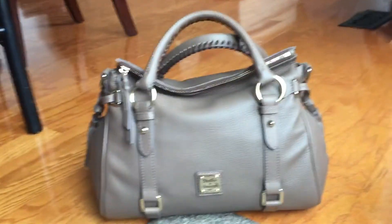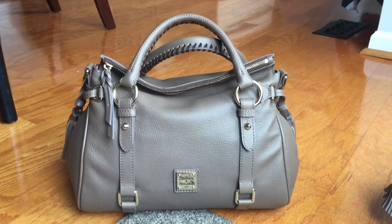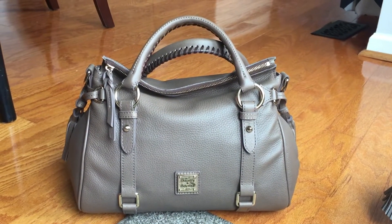Hey guys! Big news! I found my taupe Samba Satchel — I can't even believe it. I've been looking forever for this color and I couldn't find it anywhere in the small size.